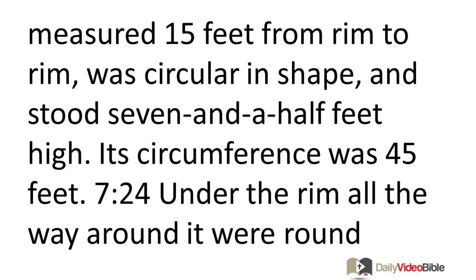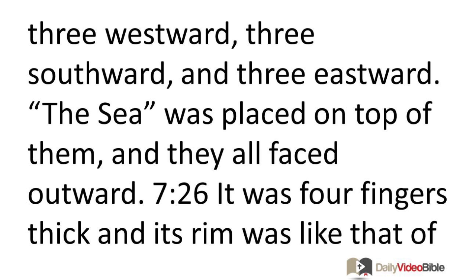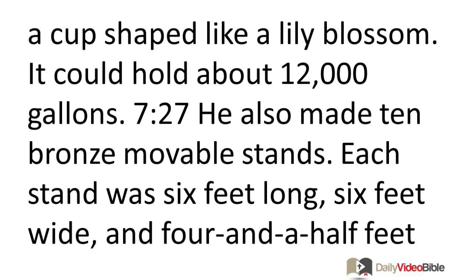The Sea measured 15 feet from rim to rim, was circular in shape, and stood seven and a half feet high. Its circumference was 45 feet. Under the rim all the way around were round ornaments in two rows, cast with the Sea. The Sea stood on top of 12 bowls — three facing northward, three westward, three southward, and three eastward — all facing outward. It was four fingers thick, with a rim shaped like a lily blossom, and could hold about 12,000 gallons.